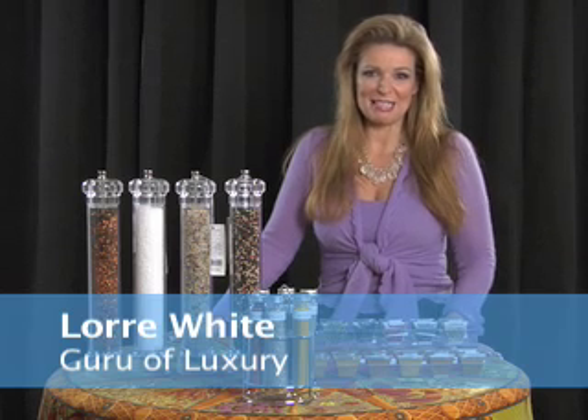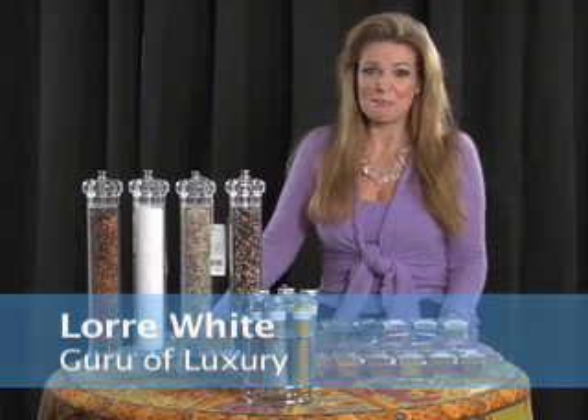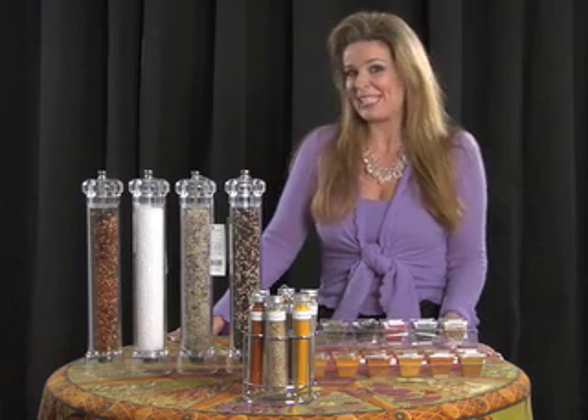Hi, I'm Lauren White, the Guru of Luxury. Thanks for tuning in to another podcast about luxury. This is our Luxury on a Budget, and today we have some great tips to bring luxury into your everyday life — a way to spice up your life, so to speak.